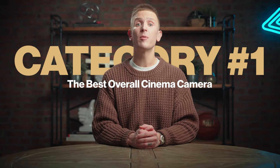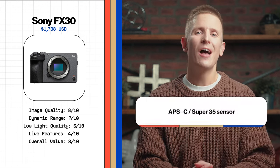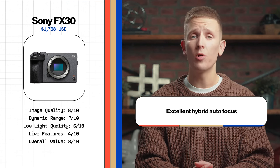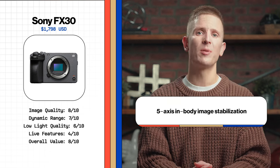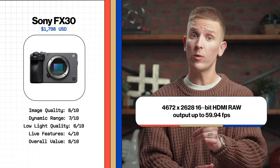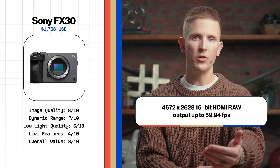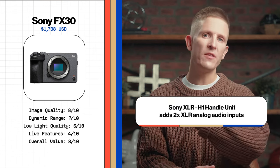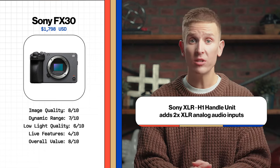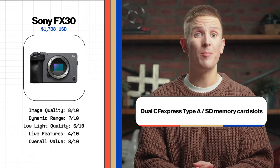First up: the best overall cinema camera — the Sony FX30. I love this camera. No overheating concerns whatsoever, which is remarkable considering what it can do. It's got an APS-C Super 35 sensor, 6K oversampling, outstanding autofocus, 5-axis in-body image stabilization, and can record up to 4K at 120 frames per second in 4:2:2 10-bit, with even more resolution in RAW when using the HDMI output. When you add the Sony XLR-H1 optional audio handle, you get two XLR inputs.